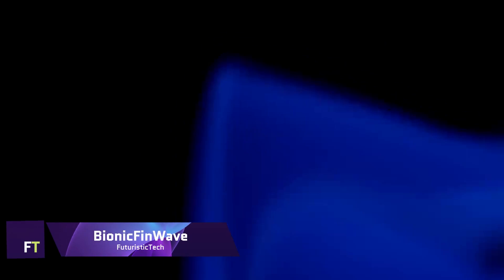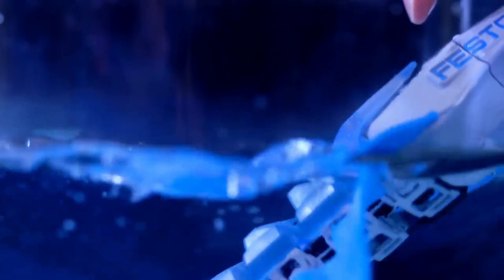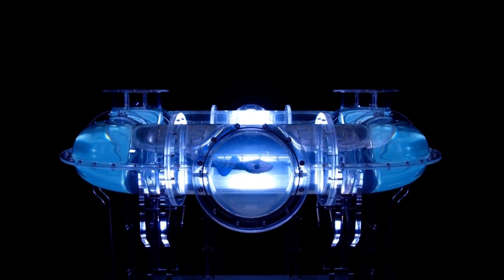Marine animals with undulating fin movements, such as African knifefish and cuttlefish, served as inspiration for the FESTO BIONIC FIN WAVE, an autonomous underwater robot. For propulsion, it employs two side fins that are entirely silicone molded. Because of their remarkable pliability, these fins are able to imitate the fluid wave motions exhibited by their biological counterparts.